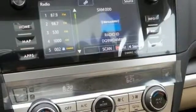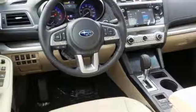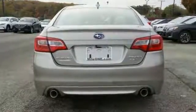It offers all-wheel drive, heated leather seats, electronic stability control, and a blind spot sensor. It also has a backup camera, a moonroof, and satellite radio capability. Come check it out for yourself today.